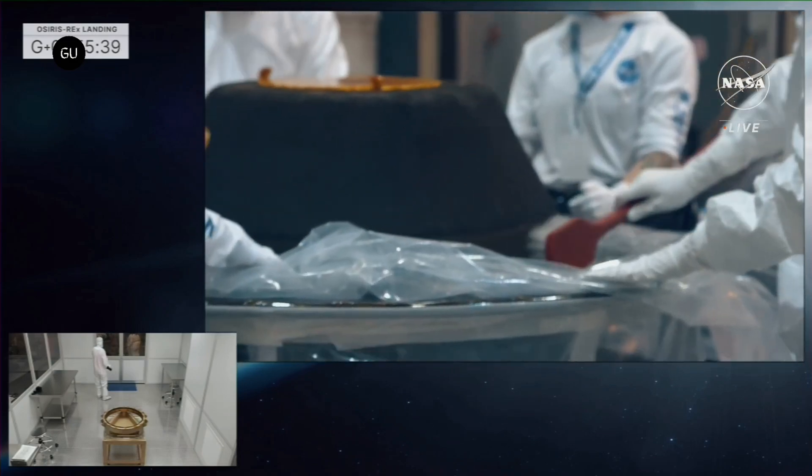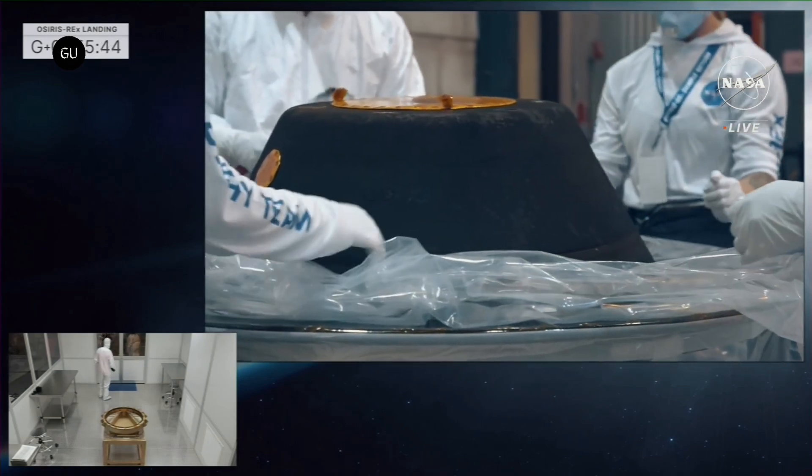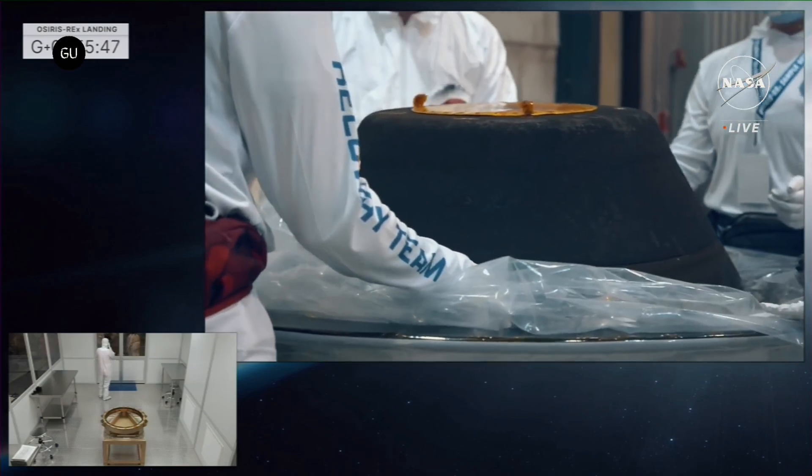Scientists believe that many of the key components on Earth were delivered to our planet early in its history through a series of asteroid collisions, many of which could well have been like Bennu, which is older than Earth.